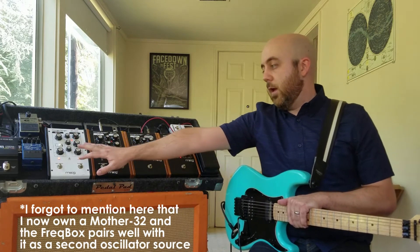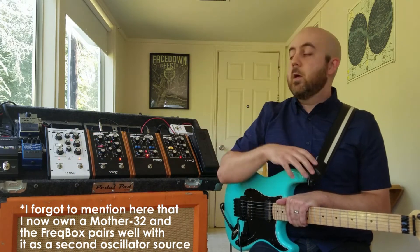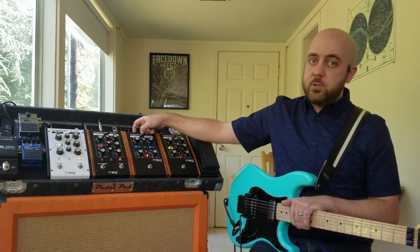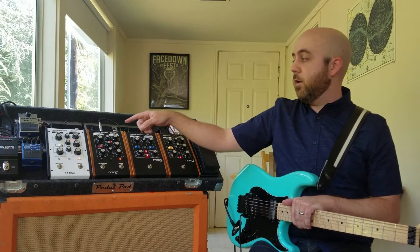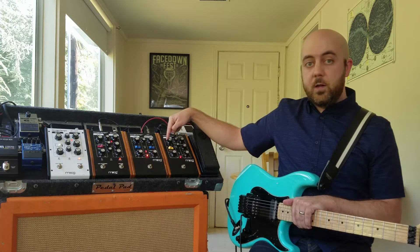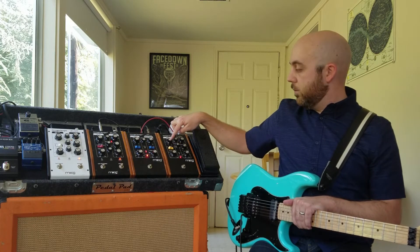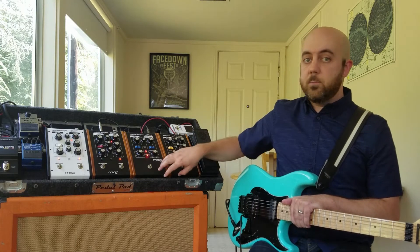The Analog Delay has the Analog Delay sound, but you can also add the LFO. And you have the control voltage inputs on top, so you are able to connect the pedals with each other. Currently, I have the Ring Modulator LFO plugged into the Freakbox VCO right here, so now this section is controlling this knob, and that's one of my favorite things to do with the Freakbox and the Ring Modulator together.